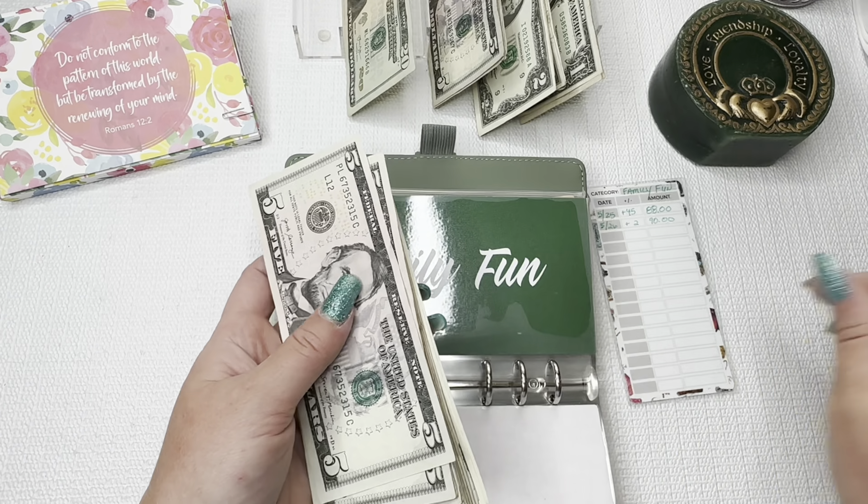Clothes is getting $20, and this will go towards my Kohl's card at the end of the month — I'll use the second paycheck of June to cover that as well. Gifts — I decided to do $10 because we don't have any major birthdays again until June, and then a couple in August.